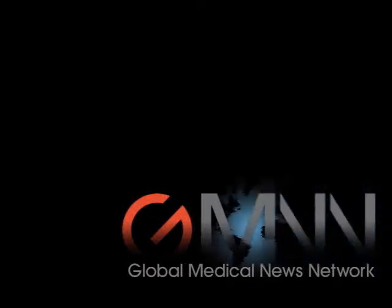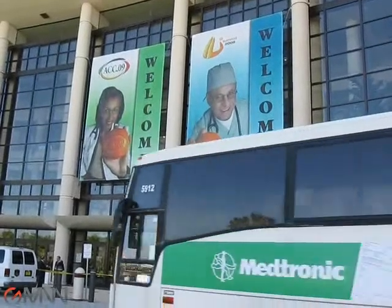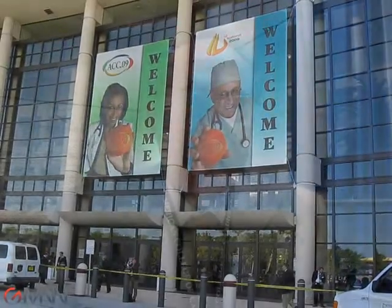This is Mitchell Zoller from Global Medical News Network. I'm reporting from Orlando at the annual scientific sessions of the American College of Cardiology. I'm speaking with Professor Germano Di Sassio, who is a professor and director of the Department of Cardiovascular Science at the Polyclinico University in Rome.